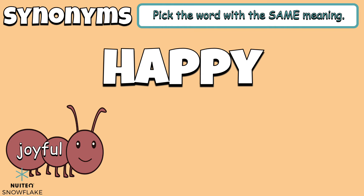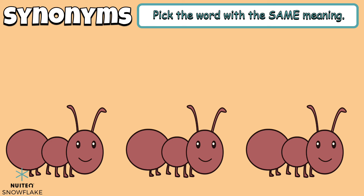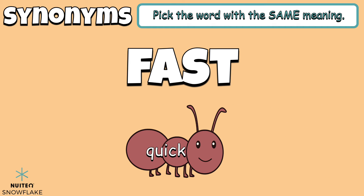Let's try another example. Pick the word with the same meaning. Our word is fast. Which word is a synonym for the word fast? Sluggish. Quick. Slow. The word that means the same as fast is quick.